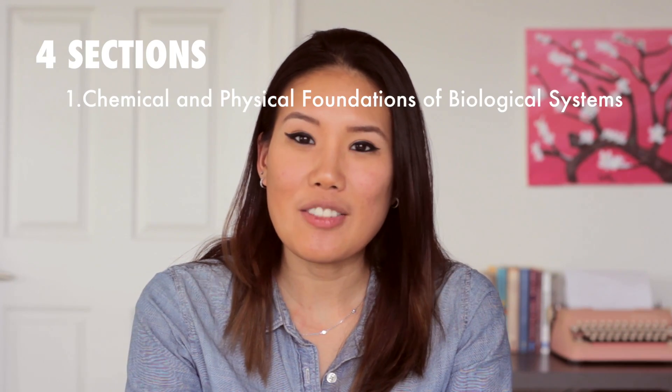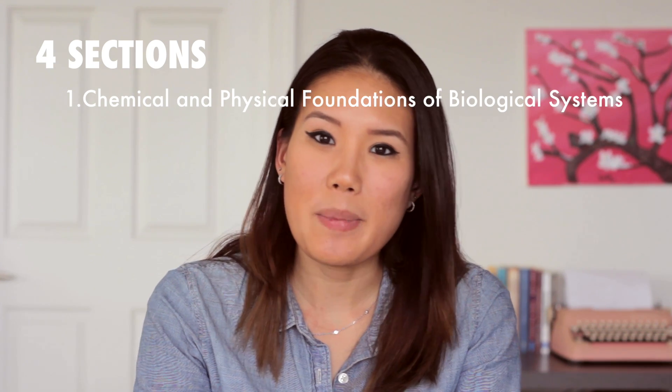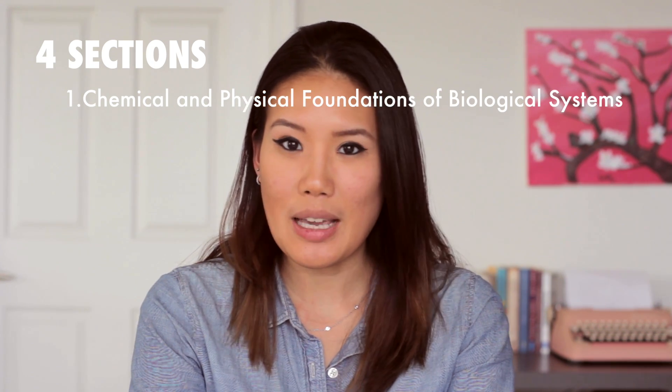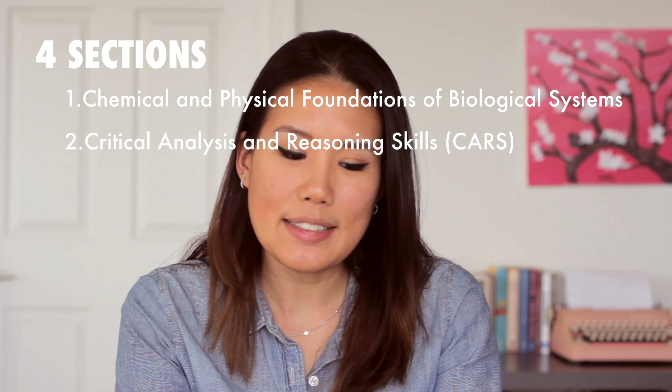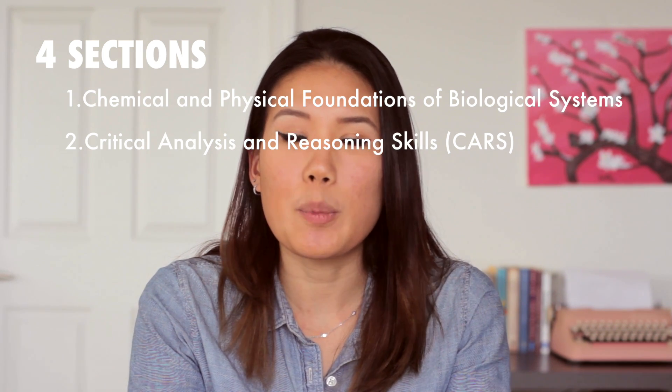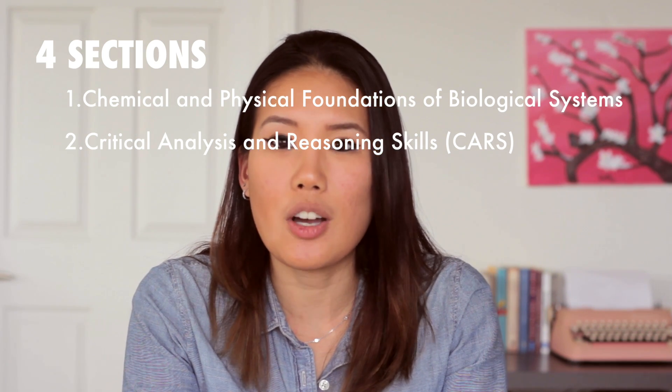The MCAT consists of four different sections. The first section is the Physical and Chemical Foundations of Biological Systems — basically your physics and gen chem classes. The second part is Critical Analysis and Reasoning Skills, basically your verbal section, similar to the verbal sections on your SATs.